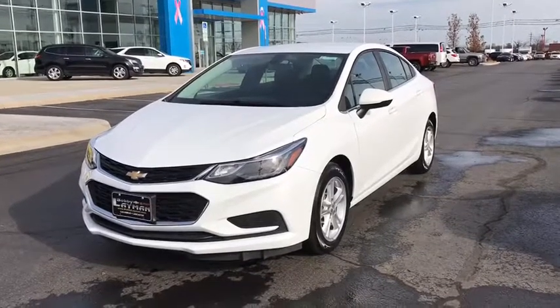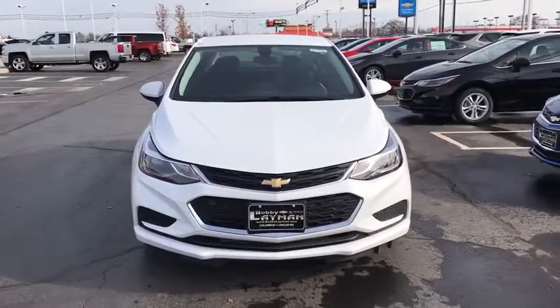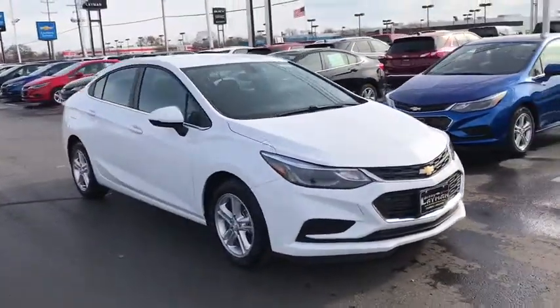The 2018 Chevrolet Cruze. The Cruze blueprint calls for more than you'd expect. This vehicle has less than 3,000 miles. Here are some of this vehicle's great options.